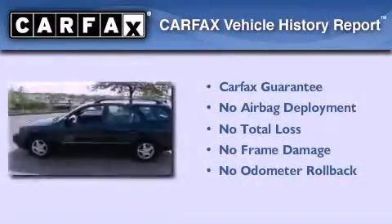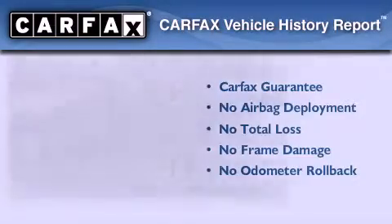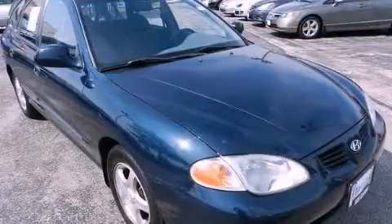Not to mention that this Hyundai qualifies for the Carfax buyback guarantee. Stop by today and test drive this vehicle for yourself.